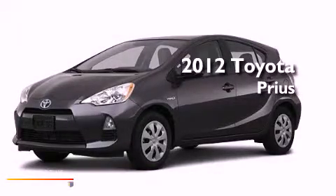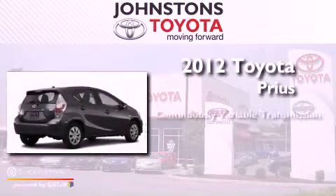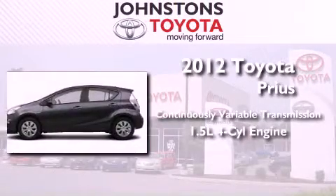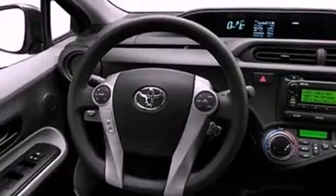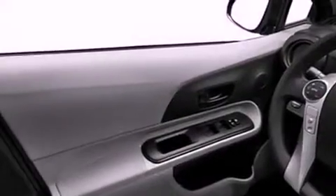This is a brand new 2012 Toyota Prius. This vehicle has seating for five adults and an inline four-cylinder engine. Its top features include traction control and stability control systems, hill start assist, and a tire pressure monitoring system.